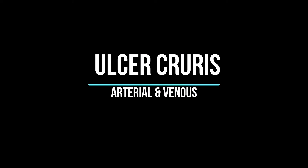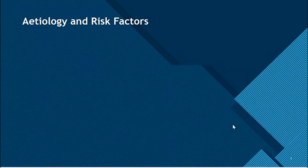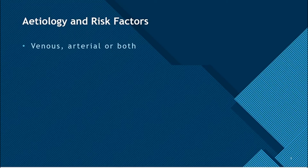Hey guys, it's Leila. Today we'll speak about ulcus cruris, or leg ulcers. Ulcers are a loss of skin which takes more than two weeks to heal. They can be of venous origin, arterial, or even both.